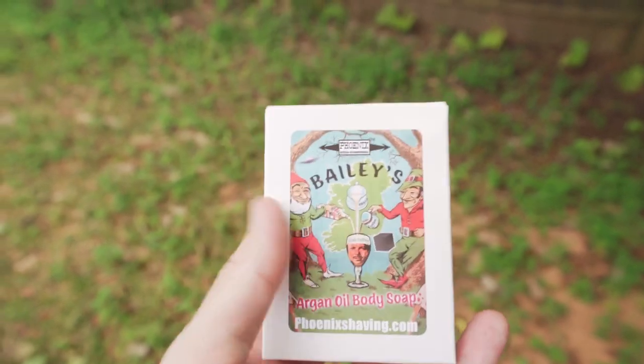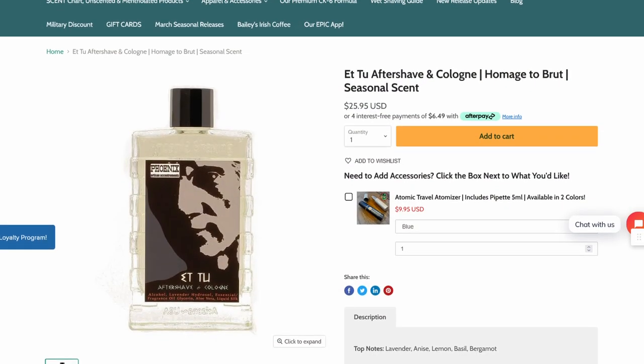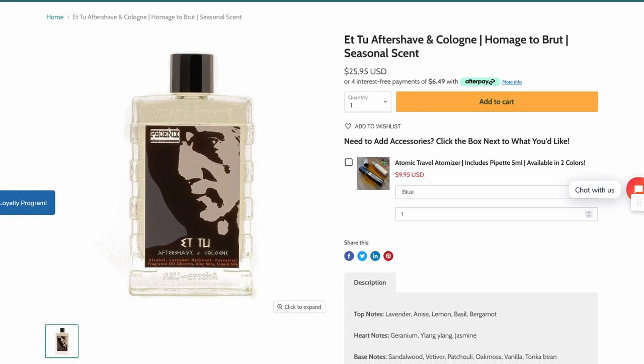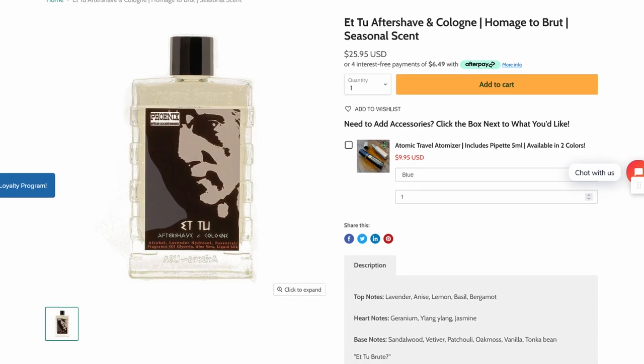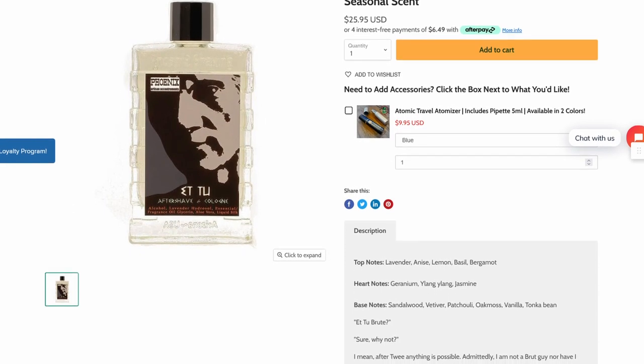Their soaps and their deodorants are some of the best I've ever tried, so it's definitely worth checking out. And last but not least is Et Tu, which of course is in reference to Et Tu Brute, and this one is an homage to Brute. If you like the classic Brute — not the new Brute, but the classic one — definitely check this one out.